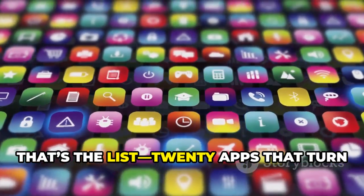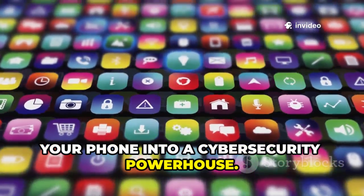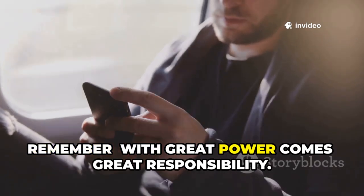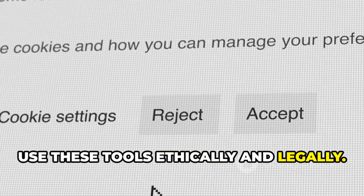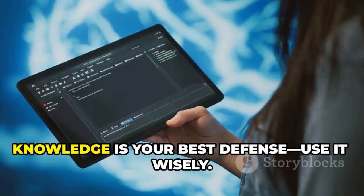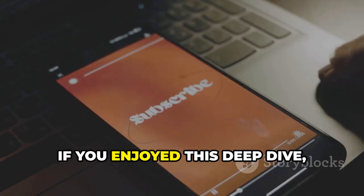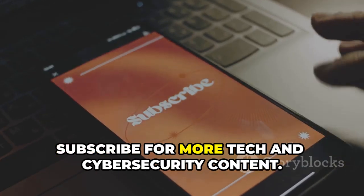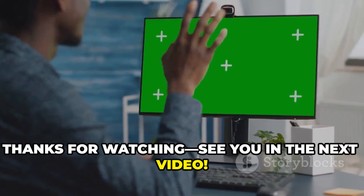That's the list — 20 apps that turn your phone into a cybersecurity powerhouse. Remember, with great power comes great responsibility. Use these tools ethically and legally. Understanding these apps helps you defend against real threats — knowledge is your best defense, so use it wisely. If you enjoyed this deep dive, subscribe for more tech and cybersecurity content. Thanks for watching — see you in the next video.